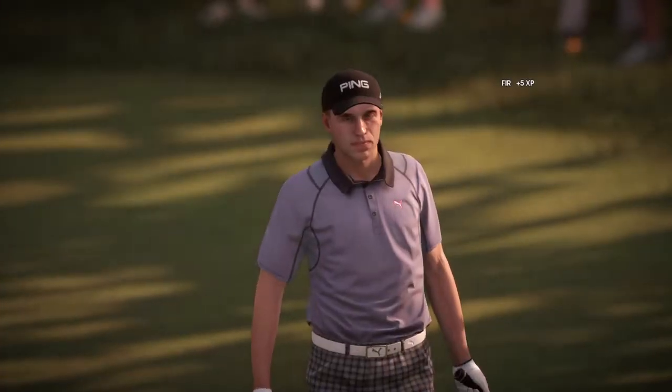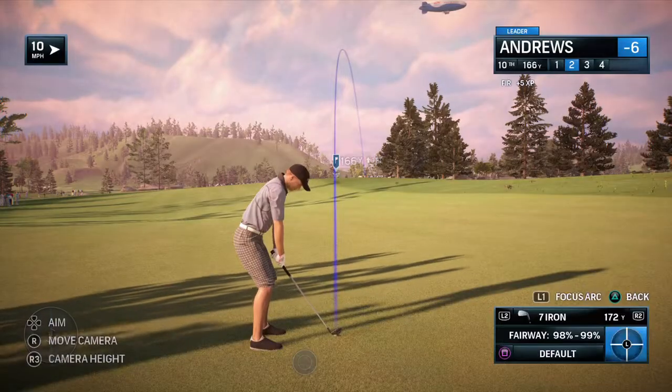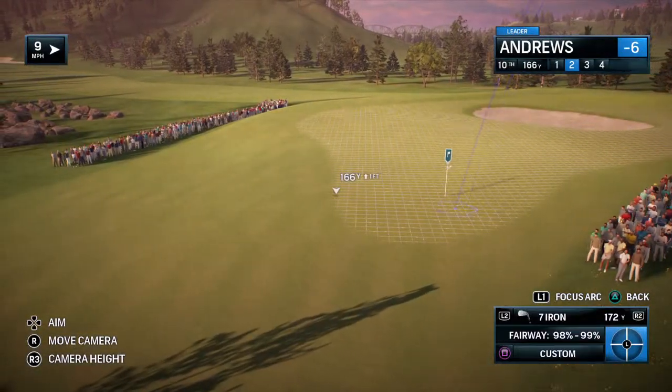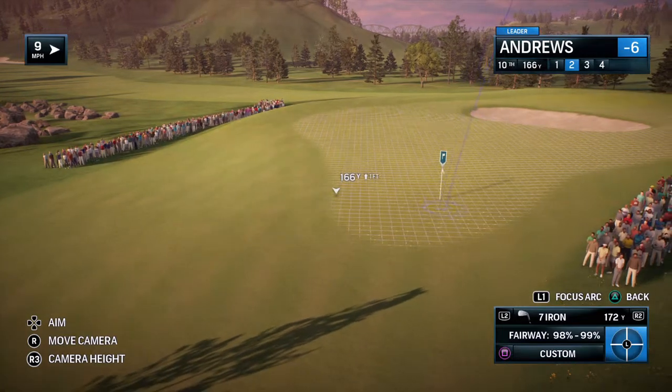Pretty generous fairway. Try and take those bunkers out of play with the big hefty club. And when you get on the green, you're going to realise there's two greens here. Ten shares the same green as 13.